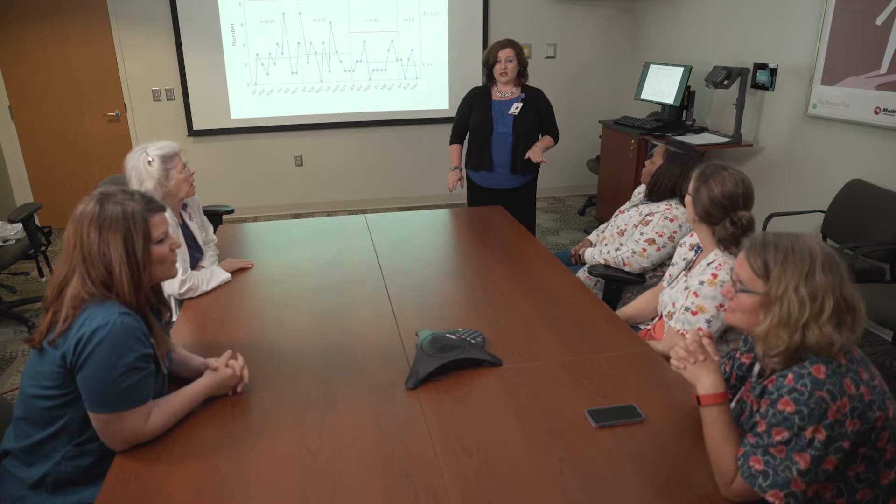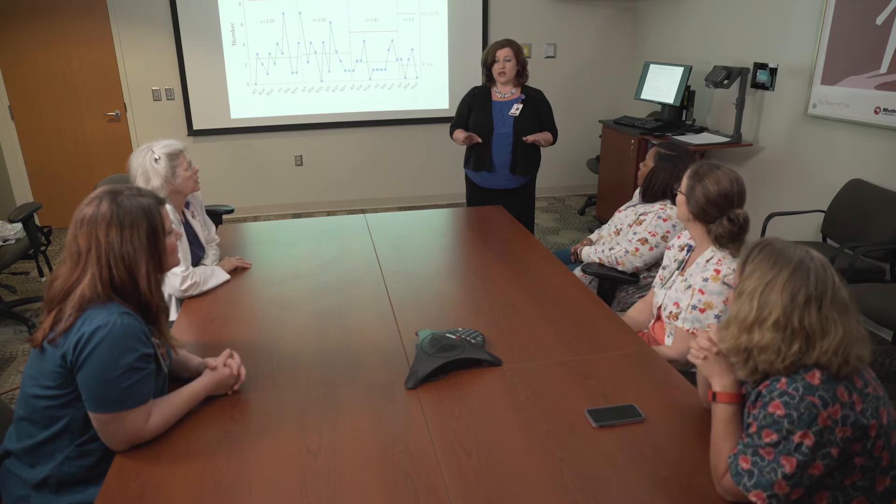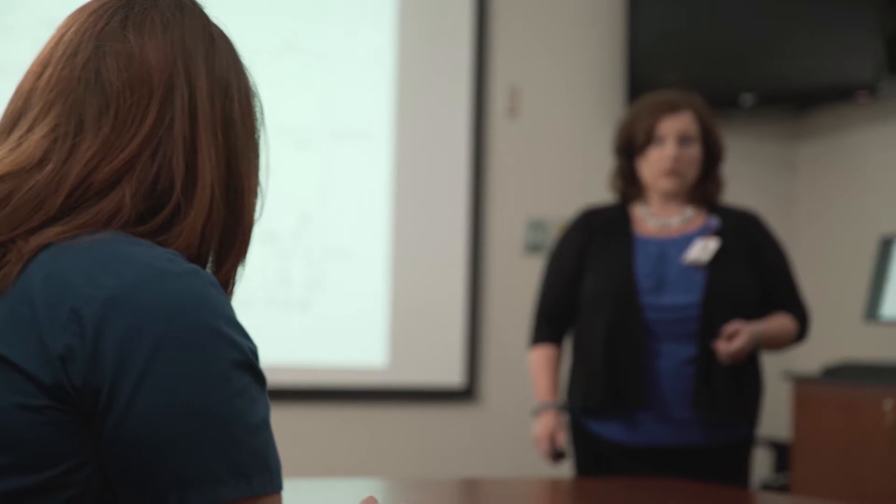Our focus has been for the past three years on hospital acquired conditions such as pressure ulcers. We were having an average of three medical device related pressure ulcers a month, and three is too many. Every patient is precious, every life is precious.